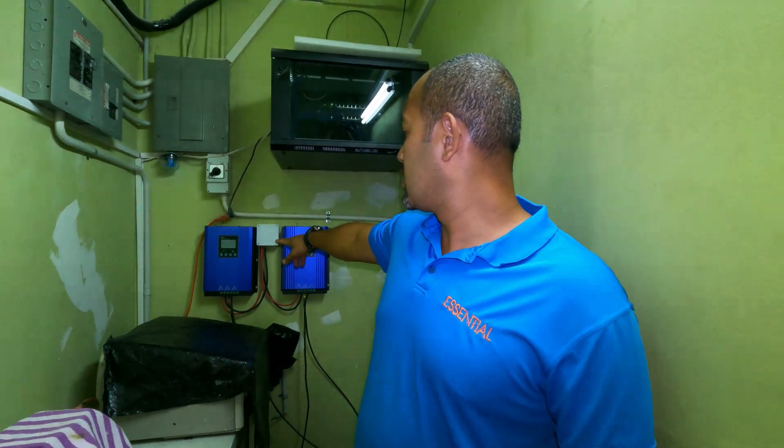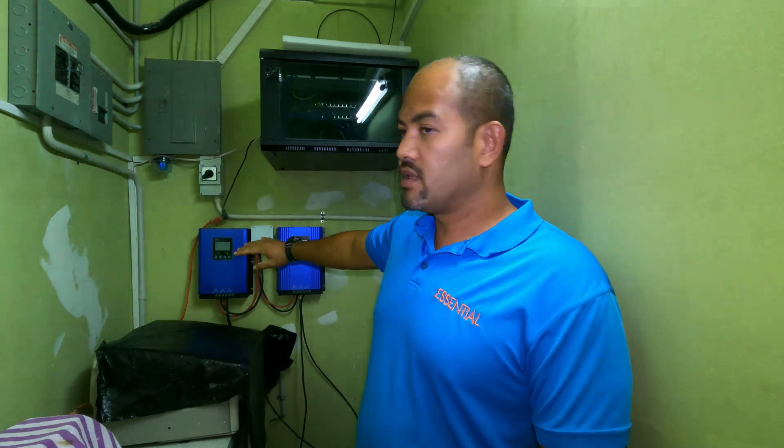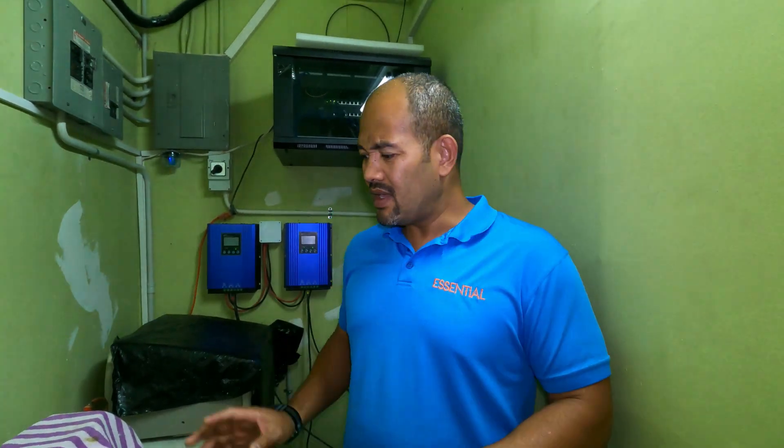We have two charge controllers bringing in a lot of power. Each one has the potential to bring in about 5,000 watts, so in total about 10,000 watts available. Thankfully here in Spanish Town there's a lot of sunshine, so the solar panels do a very good job. In this production space they also have a heater, a machine that cuts the lenses, and various other machinery.